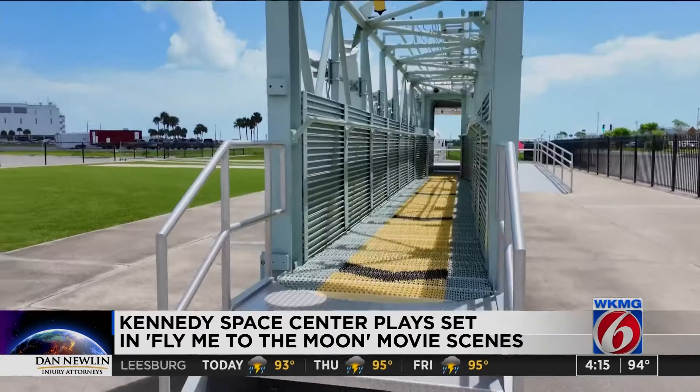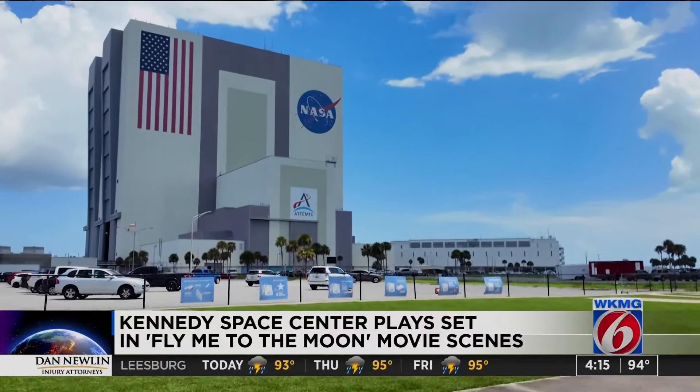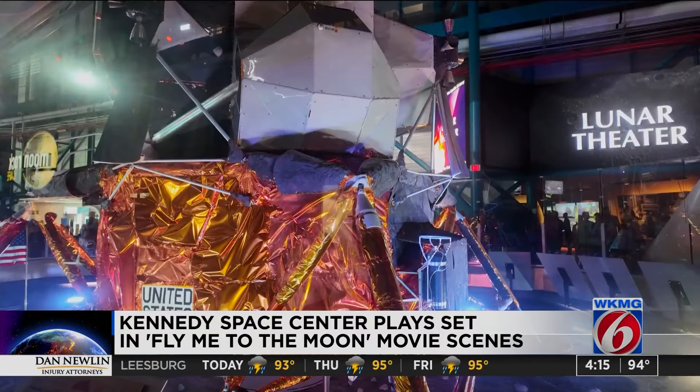KSC Visitor Complex COO Theron Prozzi says it took a lot of coordination with 200 production staff members and hundreds of extras for some scenes. How do you feel watching this movie back? Do you have a sense of pride? 'Pride is an understatement. I mean, we're on hallowed ground. Some amazing engineering — the women and men that have made the space program what it is today and what it was from Apollo. That was the genesis.'